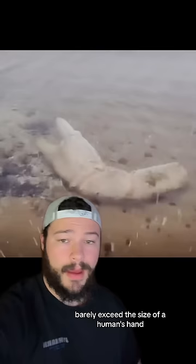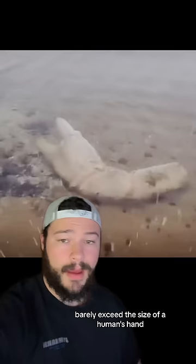As exciting as it would be for this to be some giant prehistoric crab's claw, this is actually an art installation that was put here back in 2014.